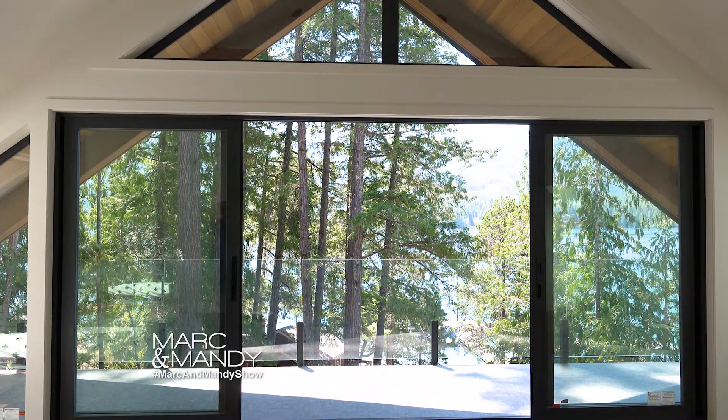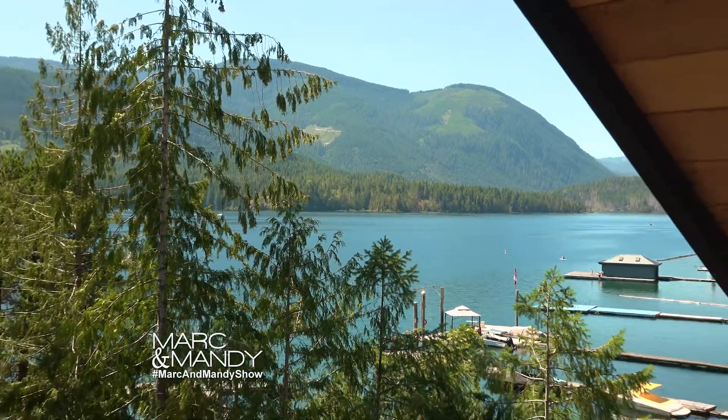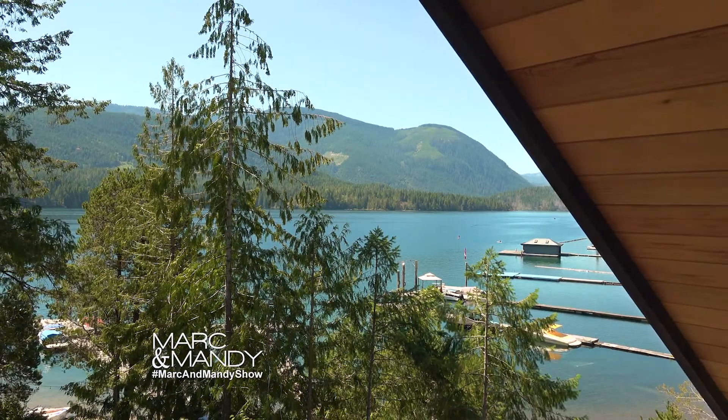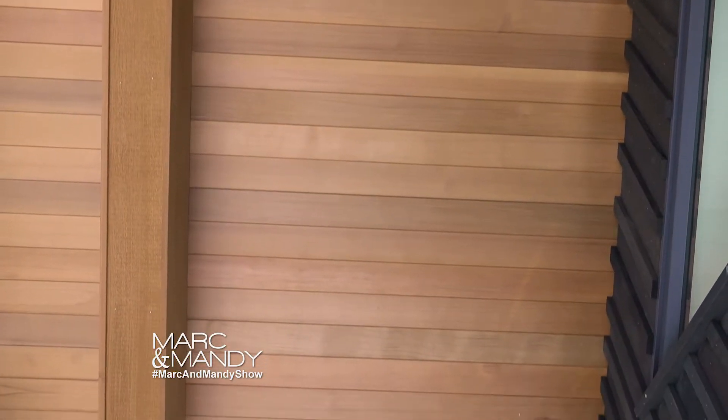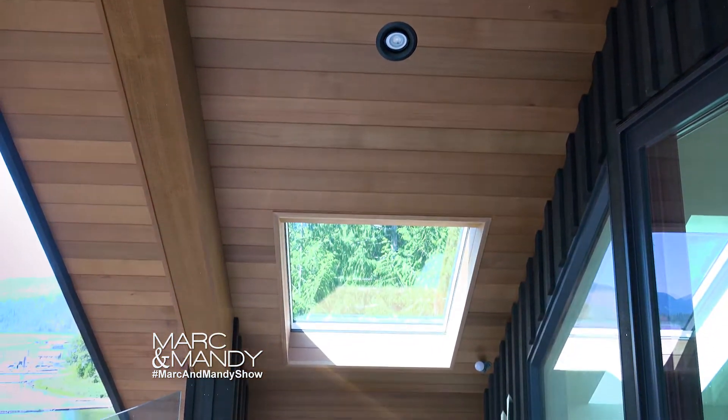Why don't you take me outside and show me the balcony? Absolutely. So this balcony is really the ultimate perch looking out into this forest canopy that we talked about. You're tucked up right against this beautiful blackboard and batten, tucked right under this incredibly warm six-foot-deep soffit here that we've got.